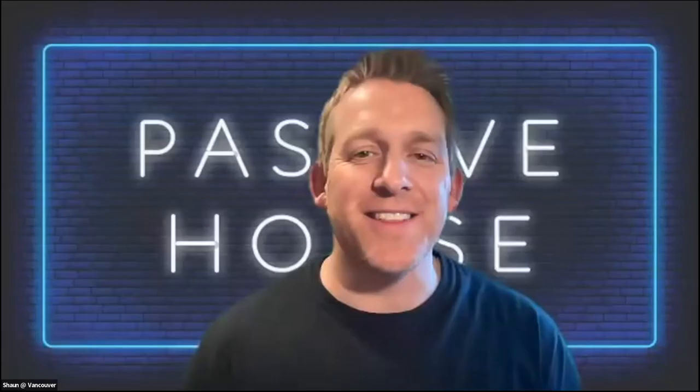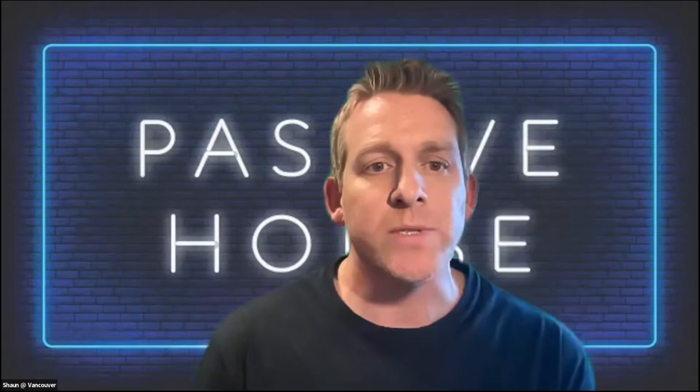I'm Sean St. Amour with Clay Construction, back in the building world near Vancouver. March, as Kevin alluded to, is about ventilation — February was all about air tightness, and for all the shows in March the key theme will be ventilation. We're glad to have Scott kick off the event, and I'll hand it over to Shannon who will get things started.